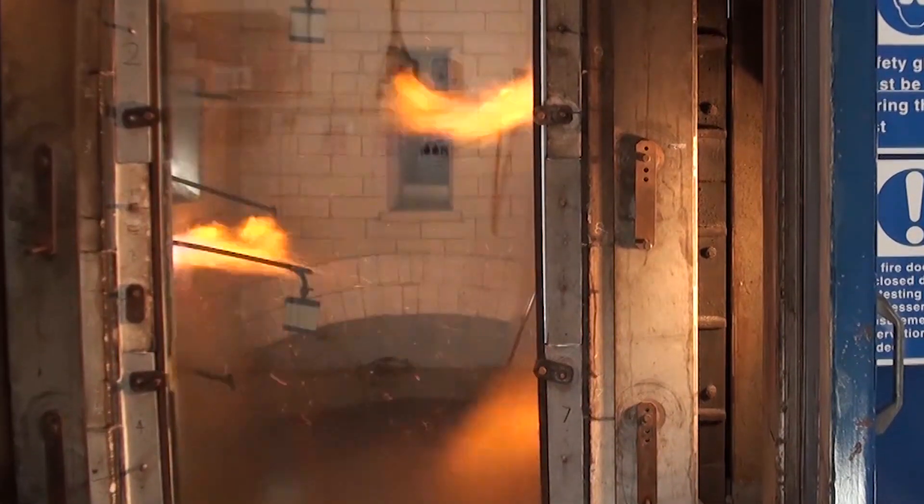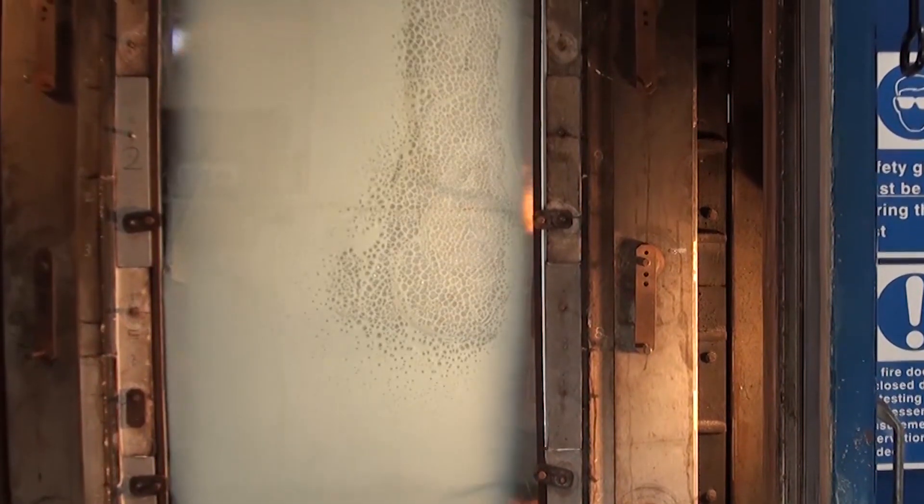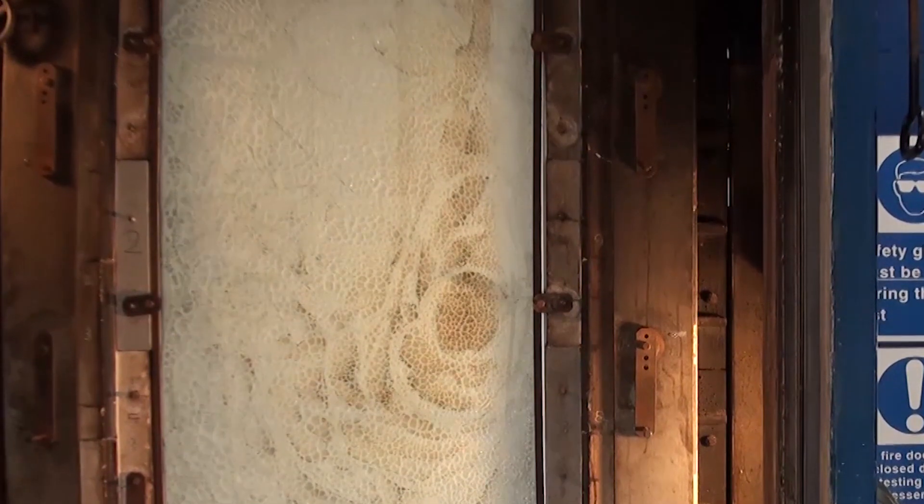As fire spreads through a building, the temperatures can get extremely hot. Here at Pilkington, we manufacture fire resistant glass that can perform up to three hours. That means it is able to withstand temperatures of up to 1100 degrees centigrade.